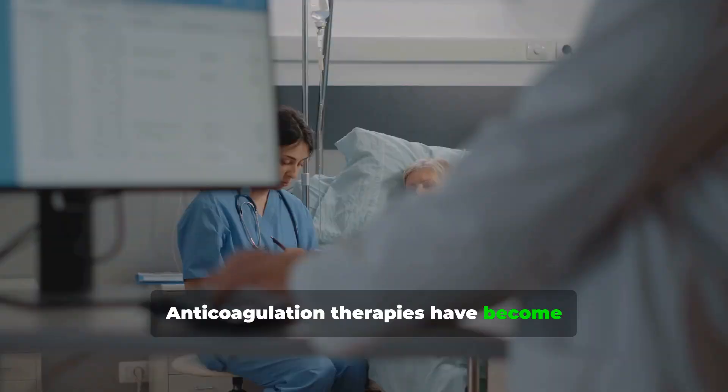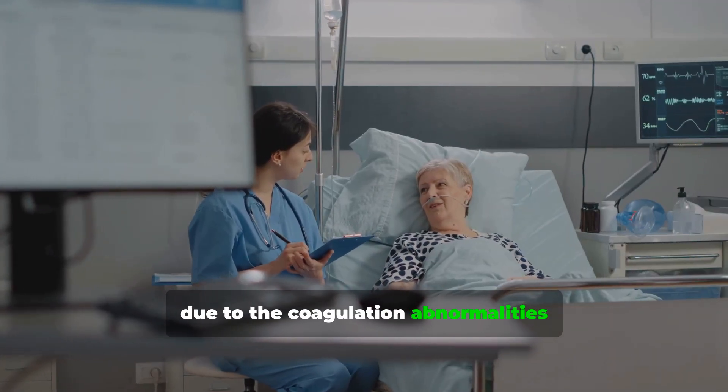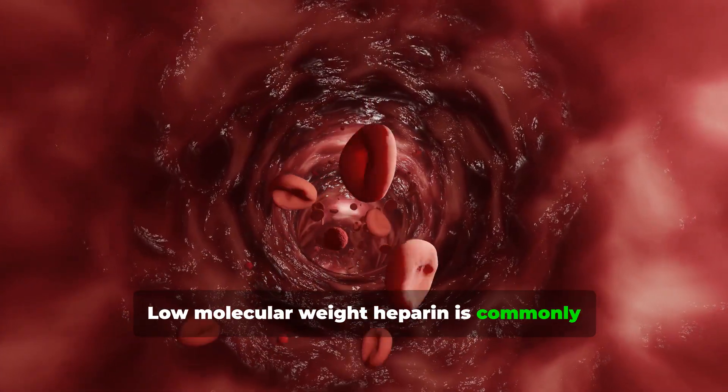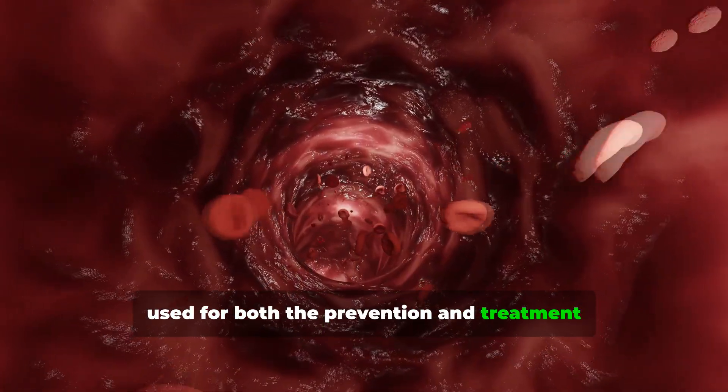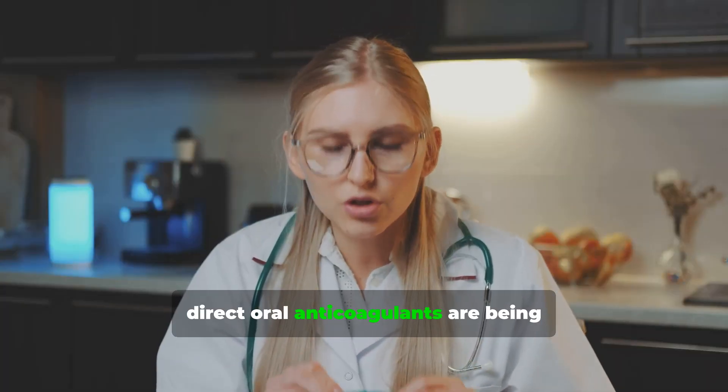Anticoagulation therapies have become an important part of treatment strategies due to the coagulation abnormalities linked to spike protein pathology. Low molecular weight heparin is commonly used for both the prevention and treatment of thrombotic events. Meanwhile, direct oral anticoagulants are being studied for their potential role in managing COVID-19 associated coagulopathy.